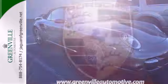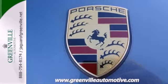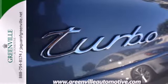Potent acceleration, world-class road manners, and a finely detailed passenger cabin make this sports car an outstanding choice.